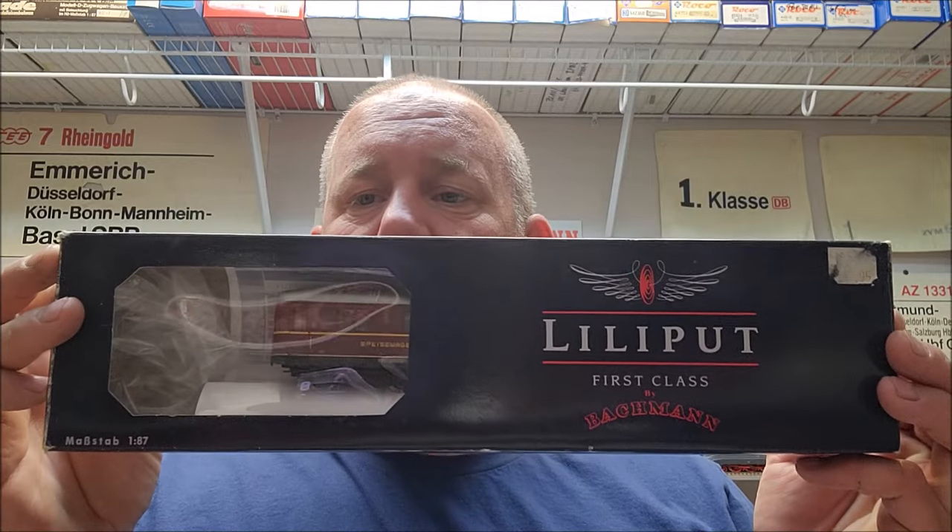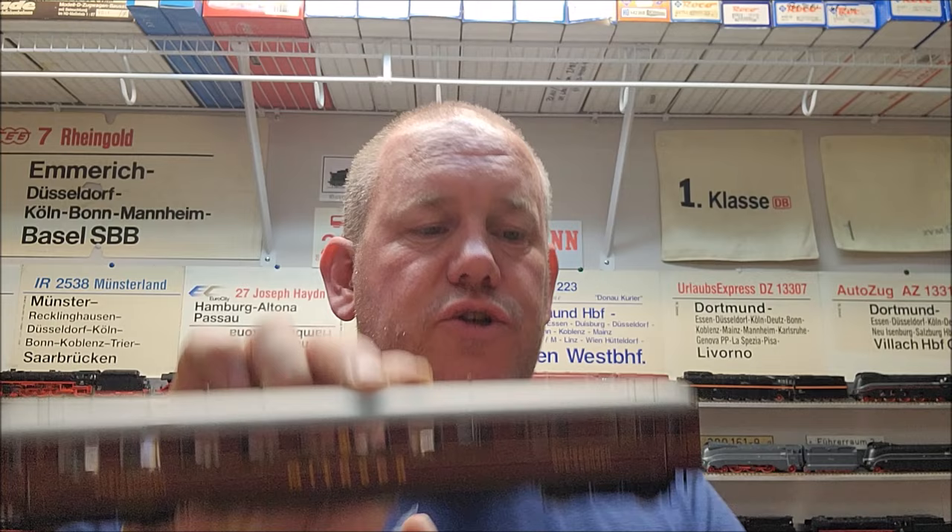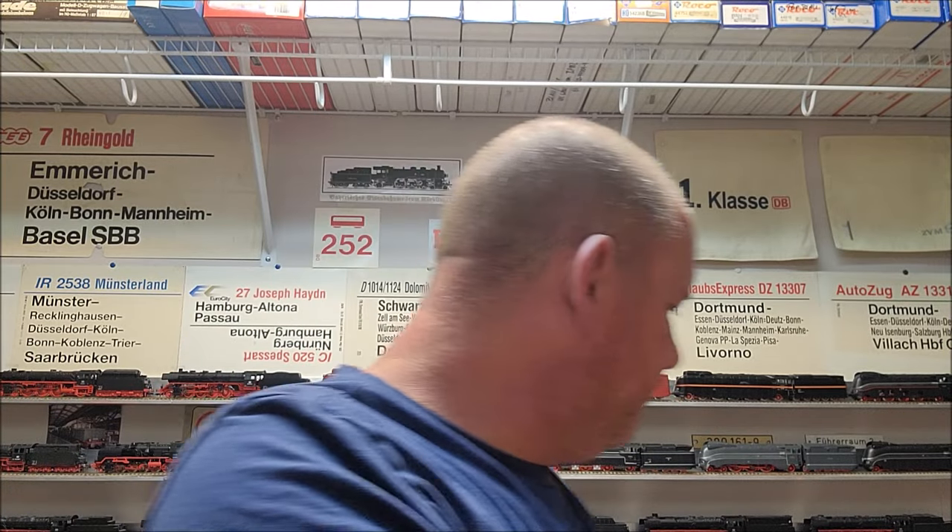I also got a Lilliput dining car from the Deutsche Bundesbahn — actually I think it's a Metropa car, Era 3, a Metropa car. Very nice — a Schürzenwagen, like a skirted coach from the 1930s. And that's what I got from Trains & Such.